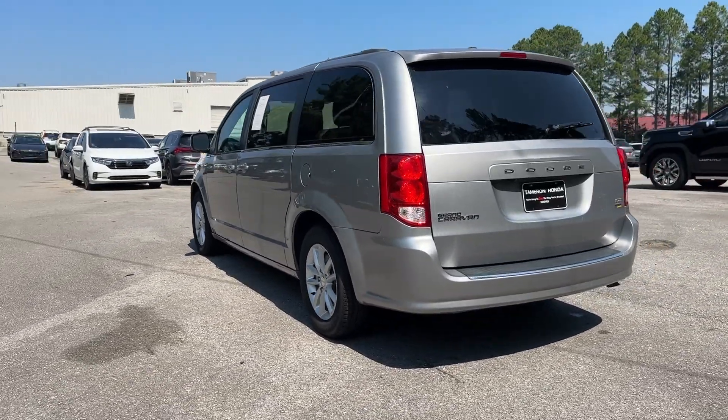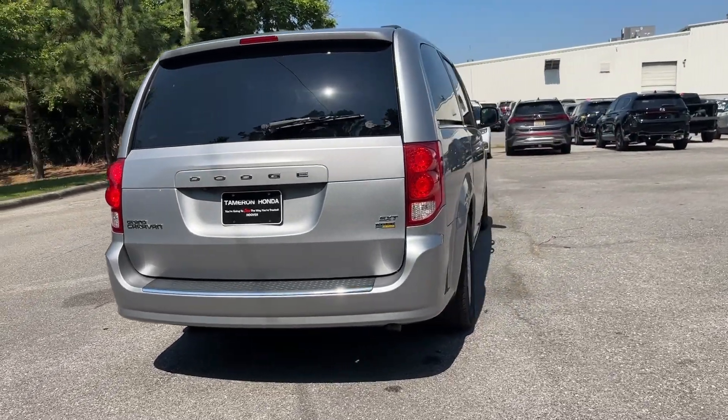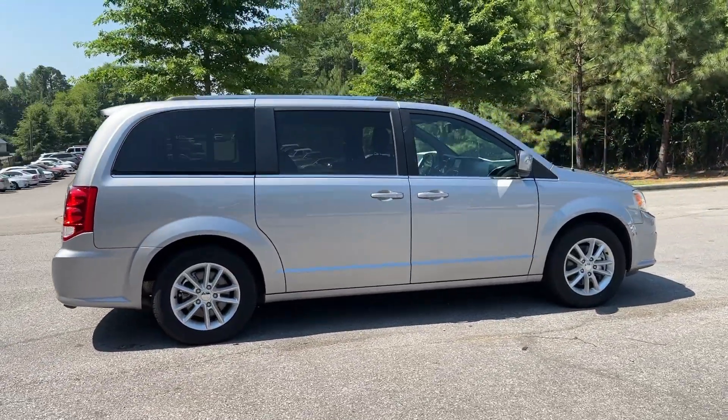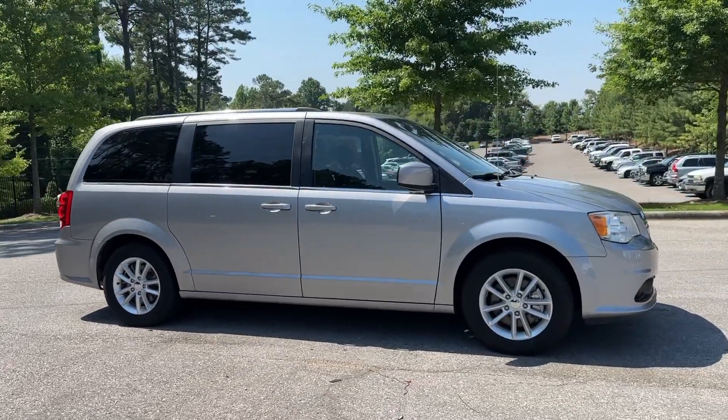The following are some of this vehicle's highlighted options: touchscreen infotainment system, keyless entry, backup camera, power liftgate, heated mirrors, fog lamps, aluminum wheels, third row seat, leather wrapped steering wheel, and alarm.